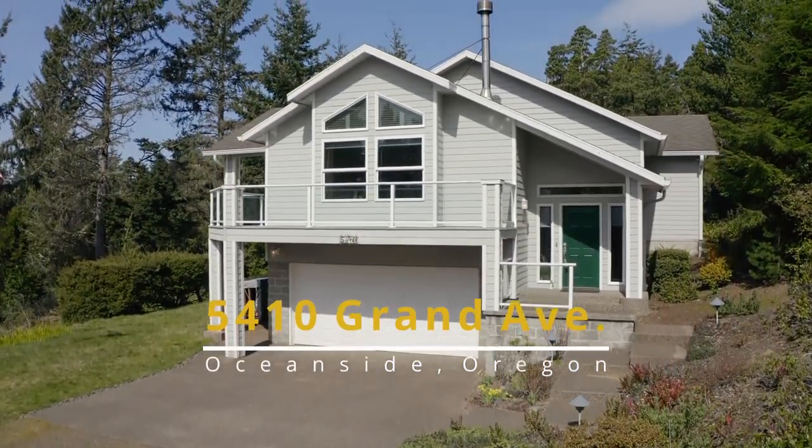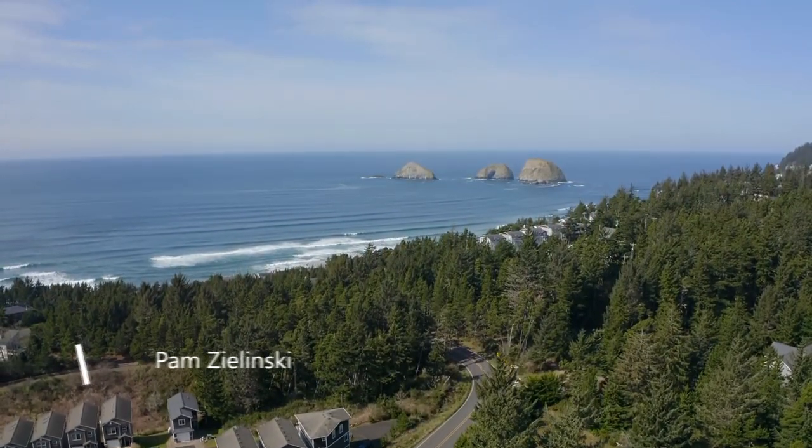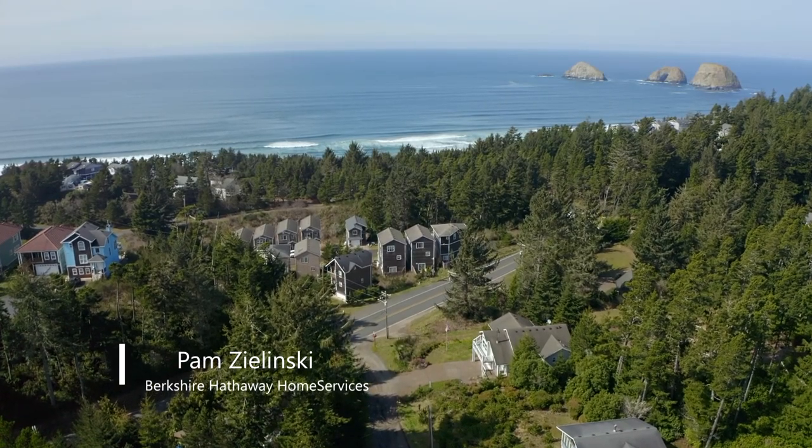Welcome to this custom-designed Ocean View home situated on a large level lot in Oceanside. This tranquil community includes Cape Lookout, three arch rocks, and miles of soft sandy beaches.